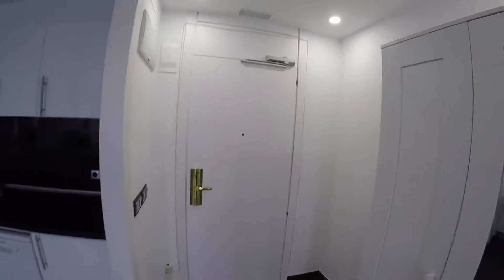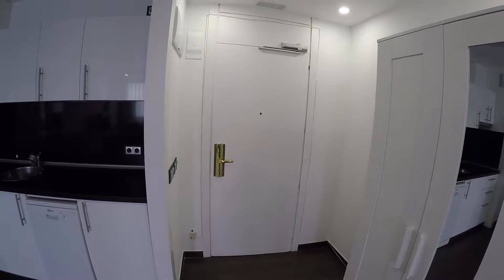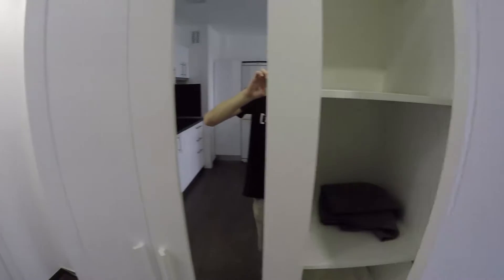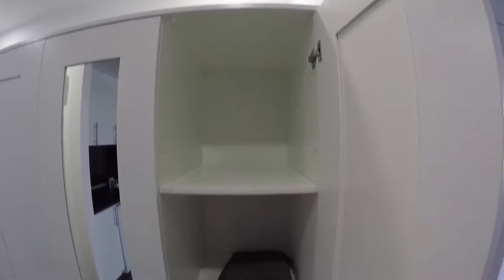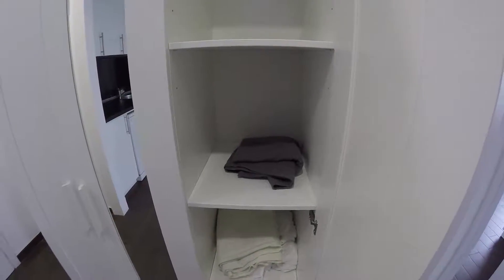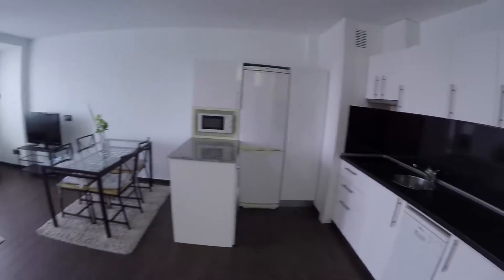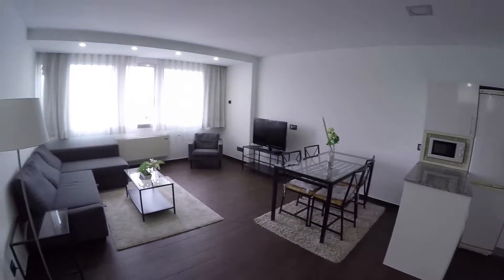First of all, I want to present you the principal door. This is the entrance of the house. On my right side we find a wardrobe. This wardrobe has a mirror over there. You have so much space to put maybe your towels, your bed linen. We continue across the house and we are going to see that the kitchen is connected with the living room.